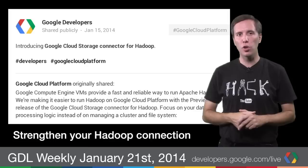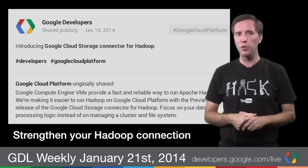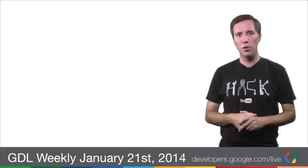Google Compute Engine already provides a reliable way to run Apache Hadoop. Now we've added the Google Cloud Storage connector for Hadoop to make it easier to use Hadoop on cloud platform. To find out if this is for you, we have a nice Hadoop tutorial you can try. Check it out at developers.google.com/hadoop.